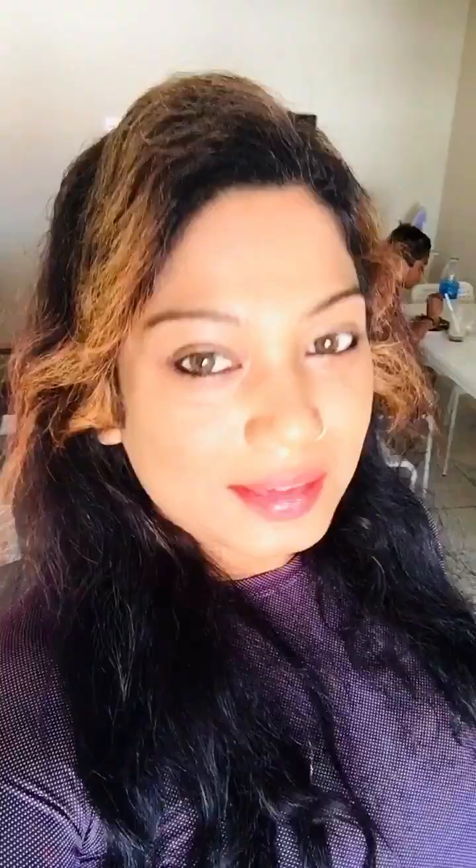Here we can see we got some small baby jalabis - 250 grams. Jalebi, baby! I just want to eat it. I hope all of you enjoyed this video. Subscribe to my YouTube channel for more lovely videos and recipes. Take care, love you all. Bye-bye!